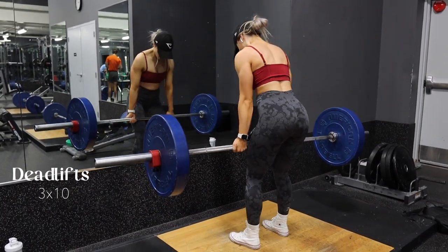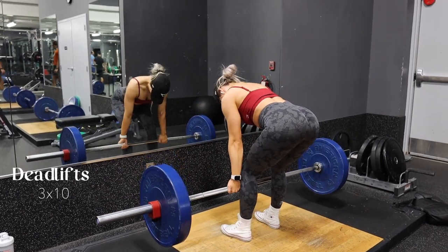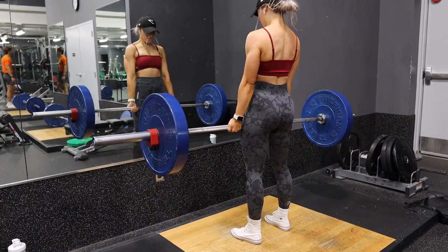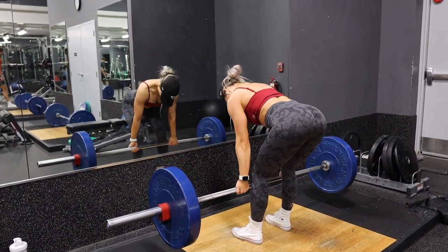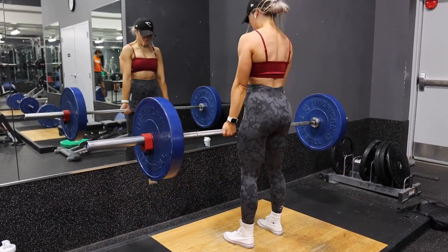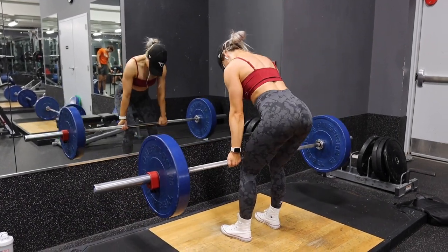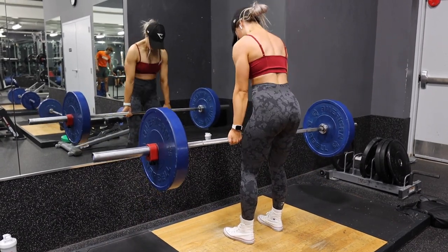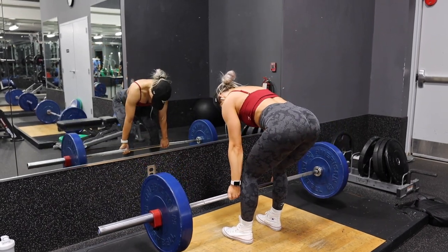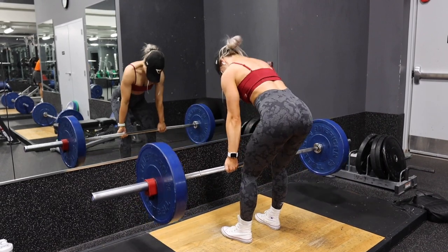I started at 135 and got those easily, so I increased to 155 and hit three sets of 10 there. It's been a while since I've done 10 reps — really honing in on form. I usually pyramid down in reps as I increase weight, but I wanted to stay at 10 to work endurance and grip strength. I also hold the bar after each set of 10 to improve grip strength so I can eventually lift heavier.